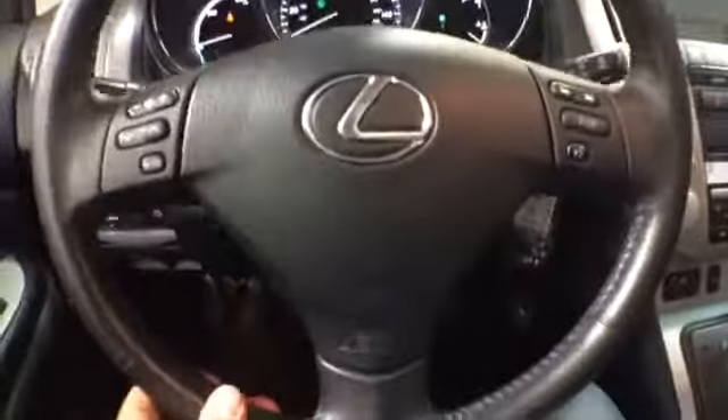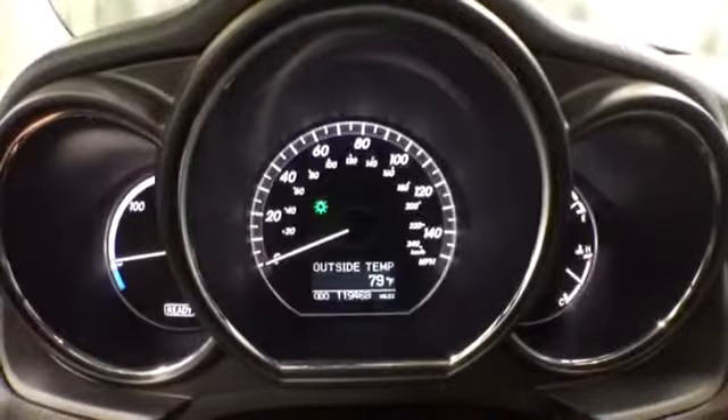On the steering wheel, you get radio controls, Bluetooth connectivity, and cruise control. The miles are at 119,000. There is a rear backup camera so you can see what's behind you.